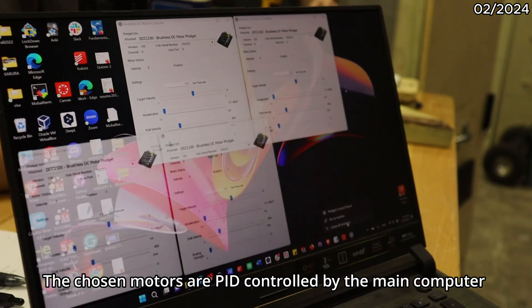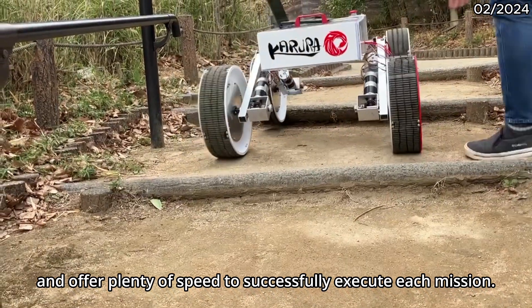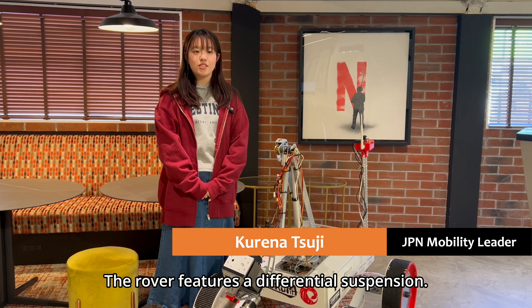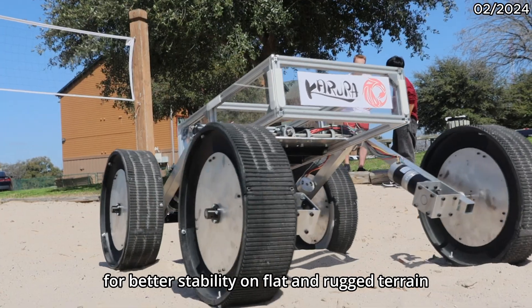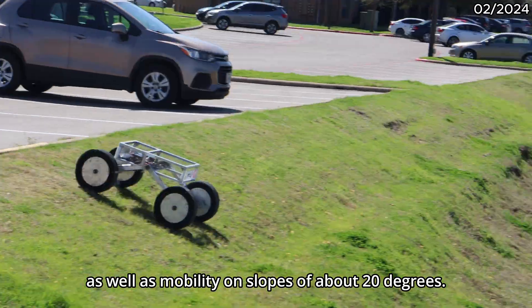The chosen motors are PID controlled by the main computer and exhibit high torque capabilities, provide necessary strength, and offer plenty of speed to successfully execute each mission. The robot features a differential suspension. The design allows for better stability on flat and dark terrain, as well as mobility on slopes of over about 20 degrees.